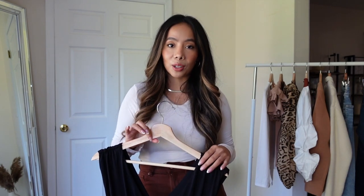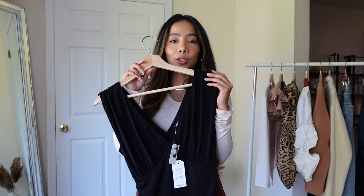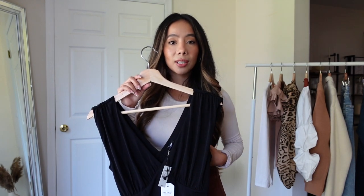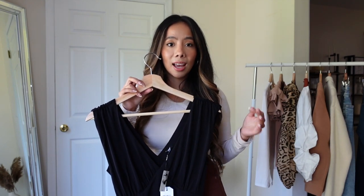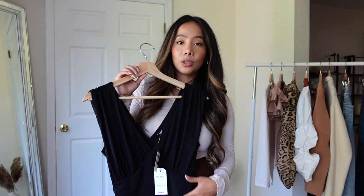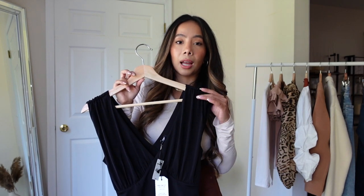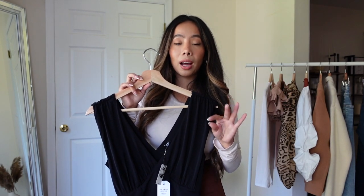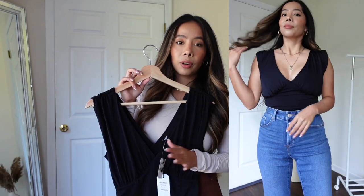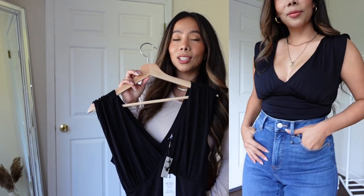First, I'm going to show you two bodysuits from their body contour line. I love this fabric — it is so flattering. It's super seamless and it helps by smoothing everything out. They do have a couple of different colors — black, white, an off-white, and some colorful options as well. Right now the entire website is 40% off, so this is under $30, which is a steal.